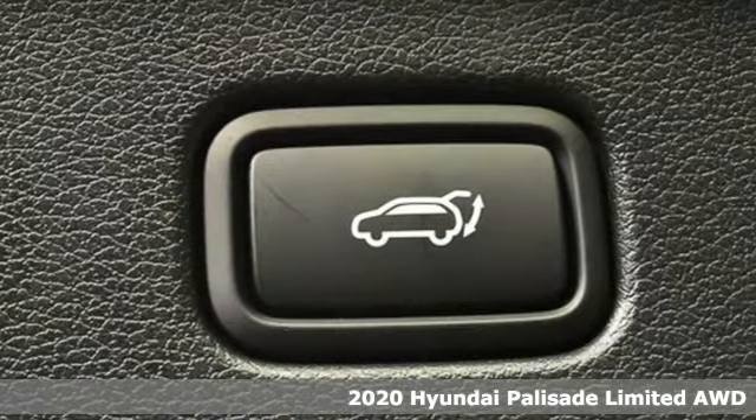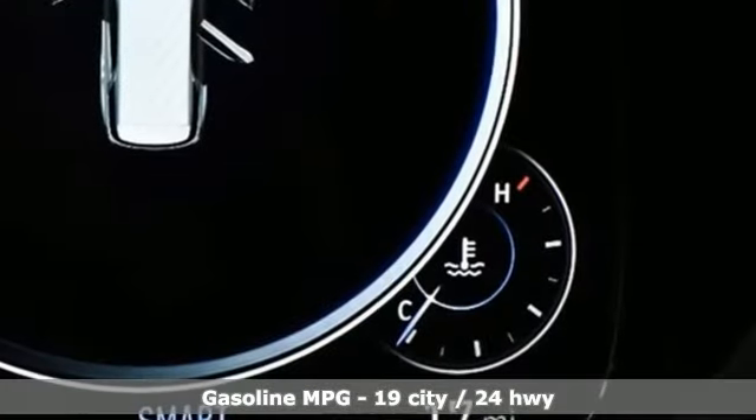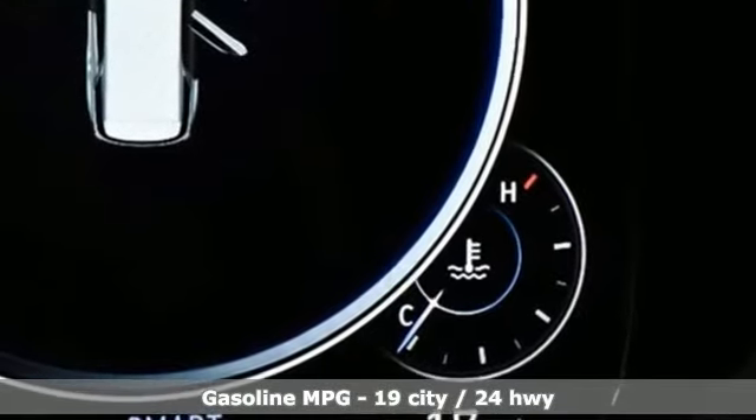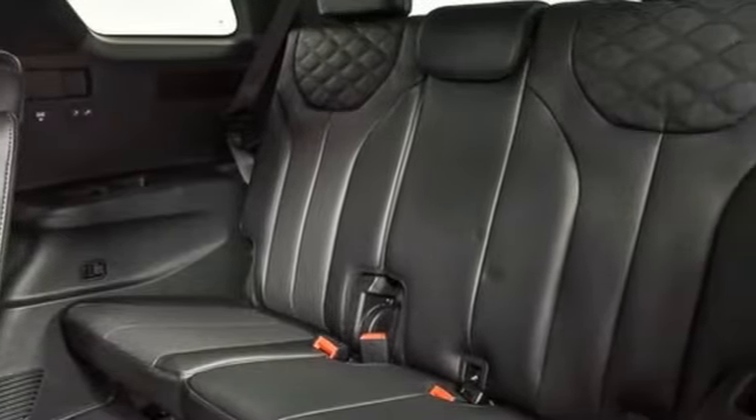A great vehicle is comprised of great features like these. V6 engine. Heated and ventilated leather bucket seats. Integrated navigation system with voice activation. Autonomous cruise control.